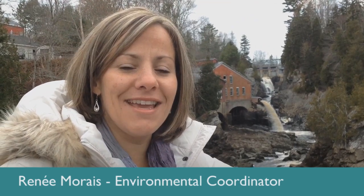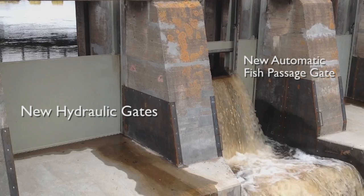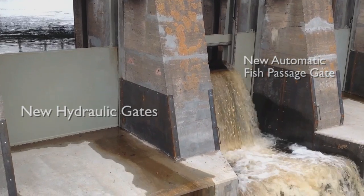Hi, I'm Renee Moray, environmental coordinator with JD Irving. Today we're talking about the new gate installation that recently opened up and we're really excited — it's making things a lot easier for day-to-day operation.